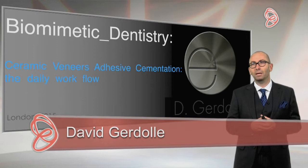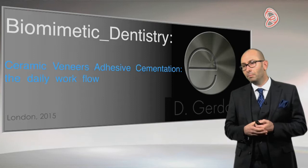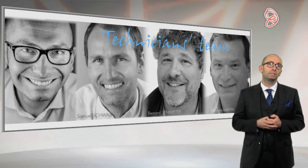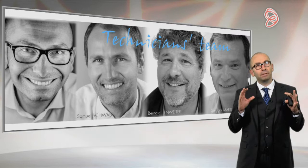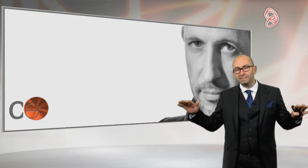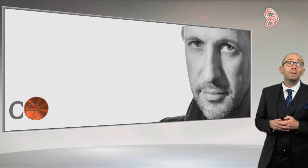Hi everyone, good afternoon. Thank you for joining us at Dentinal Tubules and thank you very much for the very kind invitation. This afternoon will be about biomimetic dentistry and especially the topic of today is about veneer cementation. I will only address ceramic veneer cementation in this presentation, and we will have a very clinical insight on the subject — just a little bit of science that we need, and otherwise it will be a daily workflow on ceramic veneer cementation.